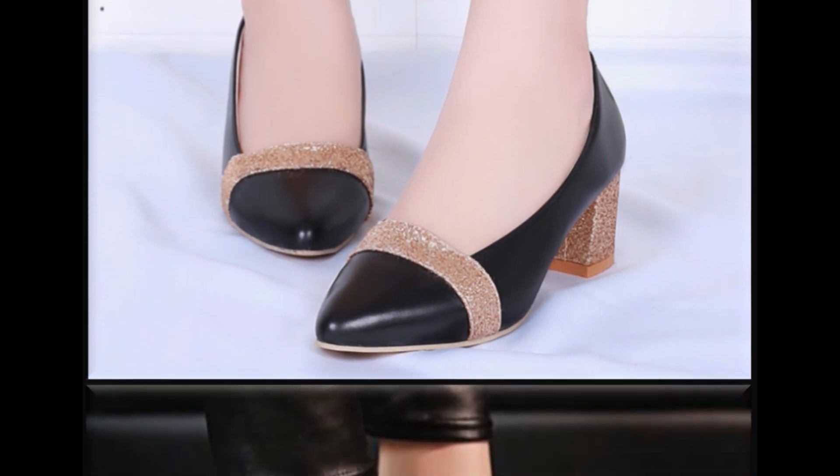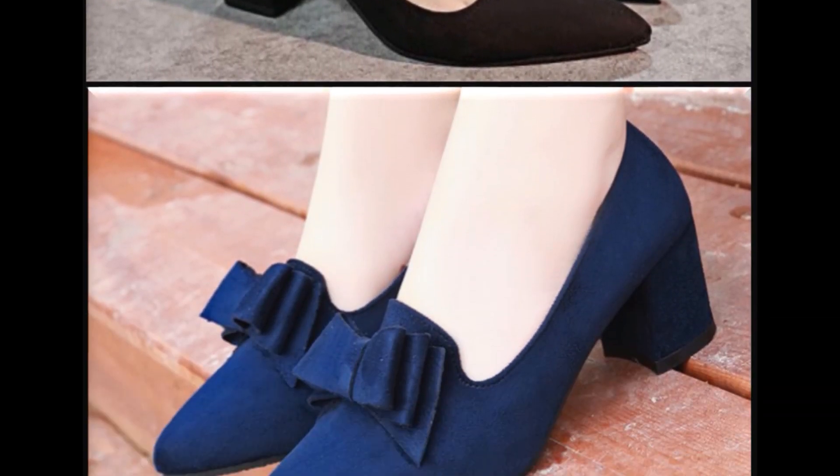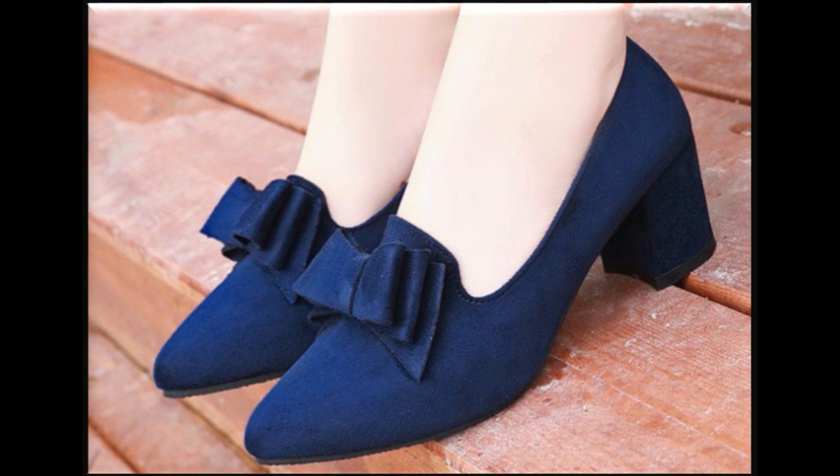Pointed toe mid block heel in a very beautiful blue color design is one of the best designs for the office place.